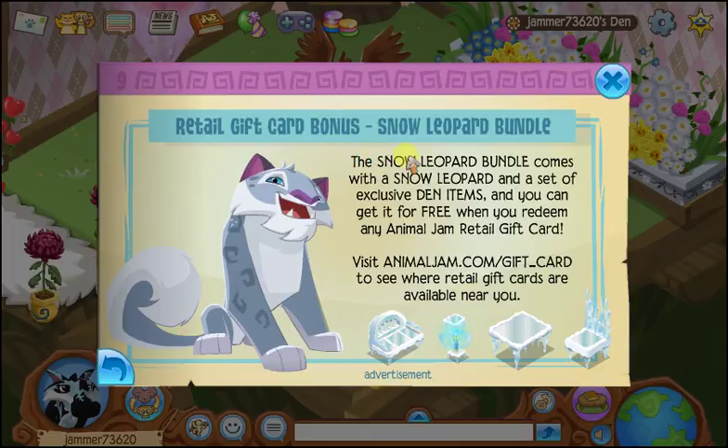Retail Gift Card Bonus — Snow Leopard Bundle! The Snow Leopard Bundle comes with the Snow Leopard and a set of exclusive den items that you can get for free when you redeem any Animal Jam Retail Gift Card. Visit AnimalJam.com/gift_card to see where retail gift cards are available near you. It looks like these are the items that come with it — that is pretty cool, really awesome. I want that, actually, and it's cool that it comes with the Snow Leopard too.